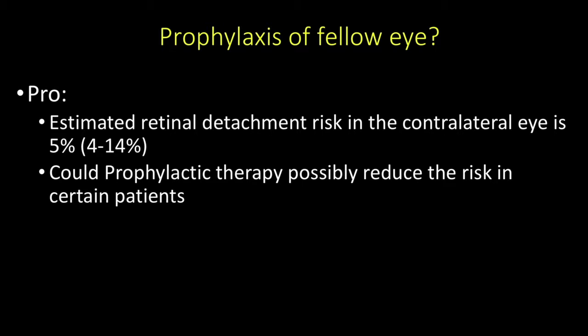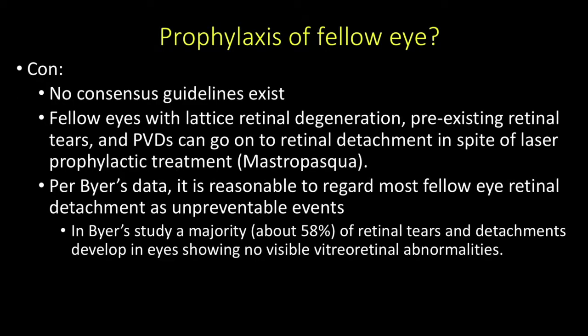Prophylactic therapy possibly reduces risk in certain patients—in the Mastropasqua article, while it did not prevent detachment, it did limit detachment in 4 of 10 cases. On the downside, there are no consensus guidelines, and fellow eyes with lattice, pre-existing retinal tears, and PVD can still go on to retinal detachment despite laser prophylaxis. Per Byer's data, it's reasonable to consider most fellow eye retinal detachments as unpreventable events—about 58% of tears and retinal detachments showed no visible vitreoretinal pathology prior to developing the tear.